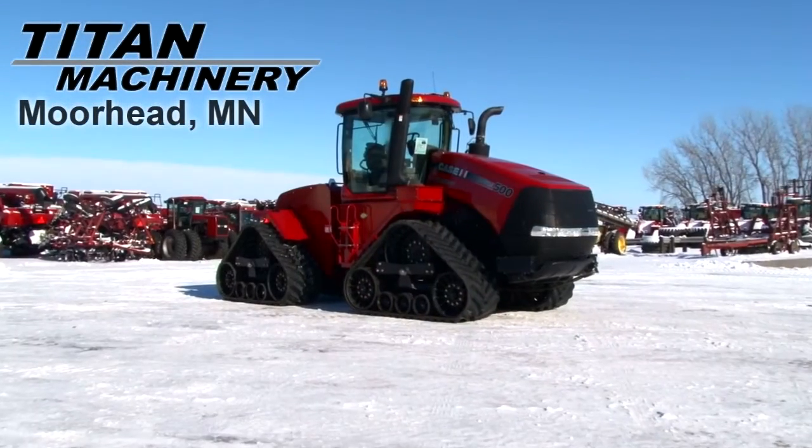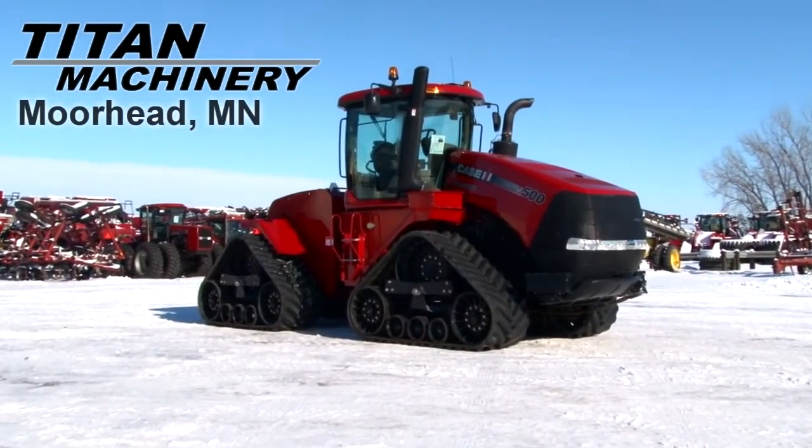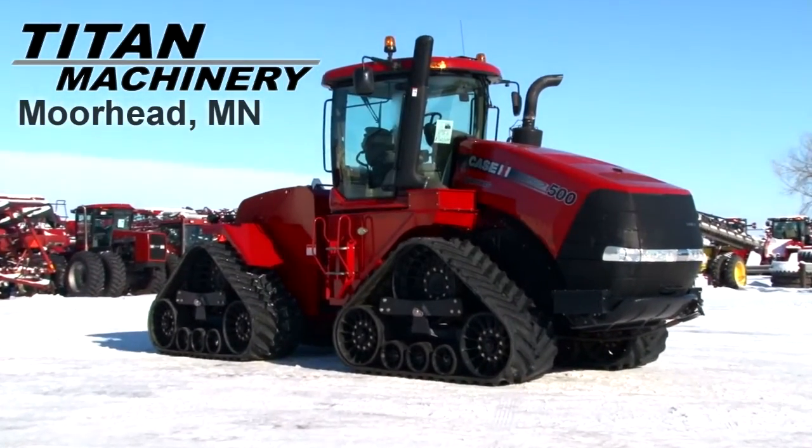Available now at Titan Machinery of Moorhead, we have a Case IH 500 QuadTrac with 434 hours.